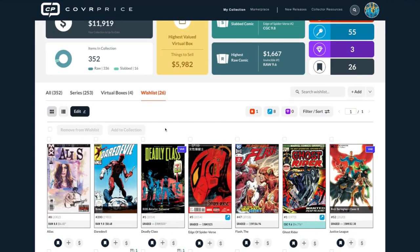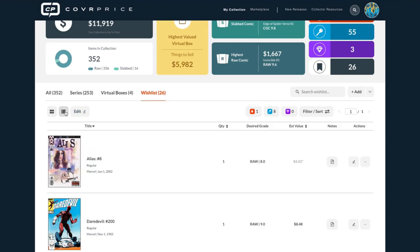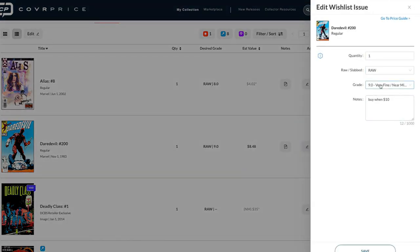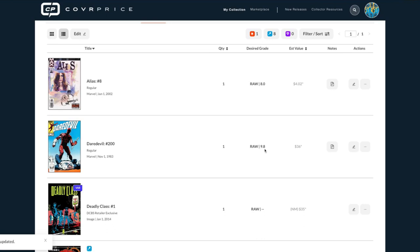In list view, you can now set your desired grade for items on your wish list. For example, this Daredevil — I want it raw, looking for a 9.8, and I'll set a note to buy it when it reaches ten dollars. You can enter any note, set quantity, and go to the price guide. Once saved, it updates to show '9.8' — though right now it's grayed out because the last sale was over 90 days ago, so we indicate it's a stale value.